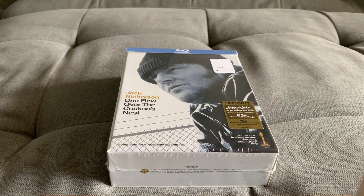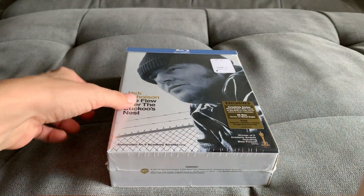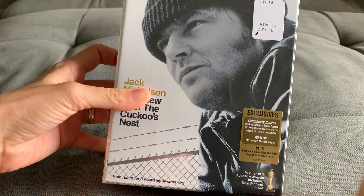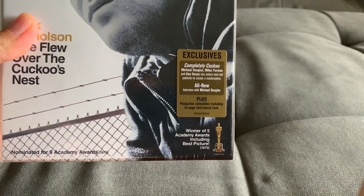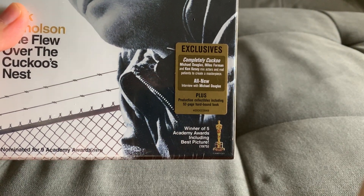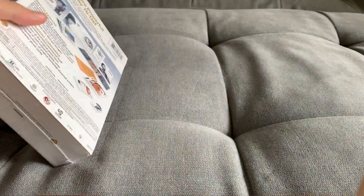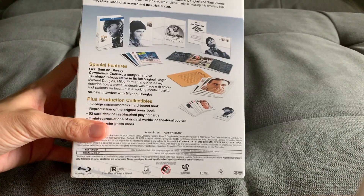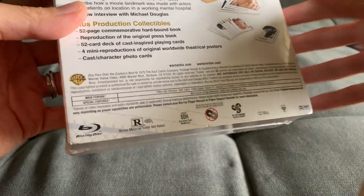Hi, I'm here to unbox and show you Jack Nicholson's One Flew Over the Cuckoo's Nest Ultimate Collector's Edition. I found this at Walmart for $14 — I could not believe it was $14. On the Walmart website it shows $50 and out of stock, and on eBay it goes for good money too.